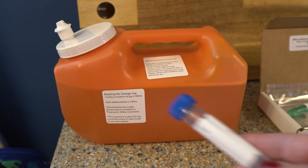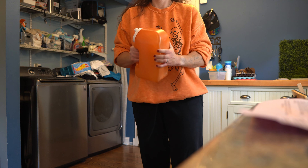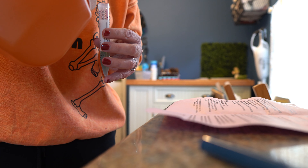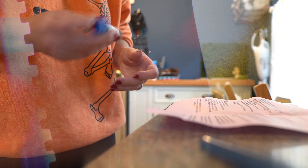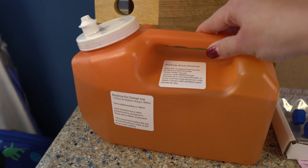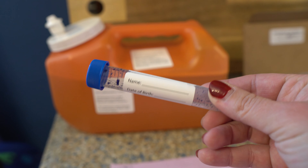If you pee more than three liters, that's why two sample vials are included. When the orange container reaches the three-liter line, stop filling it, shake it up, and pour a sample into vial one. Then empty and rinse the container and continue collecting for the rest of the 24-hour period. Once you hit the 24-hour mark, shake up that second batch, pour a sample into vial two, and you're good to go.